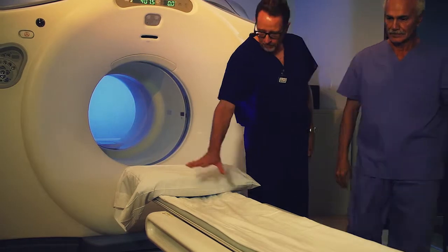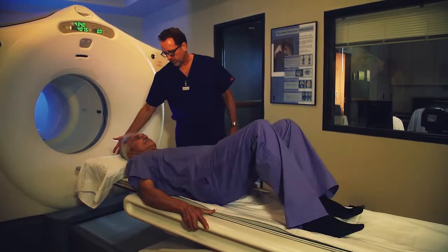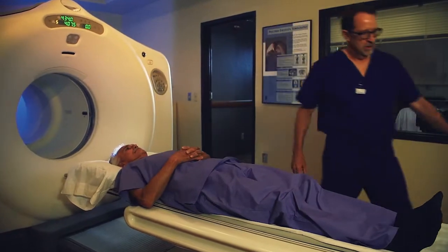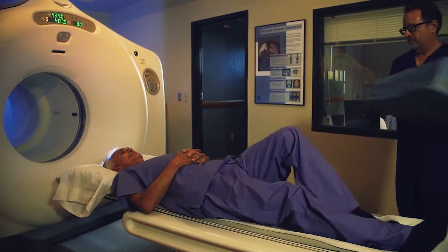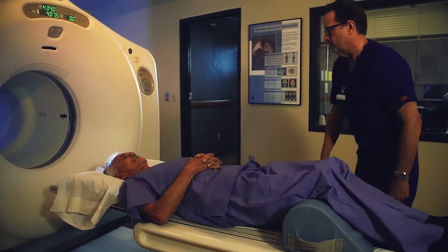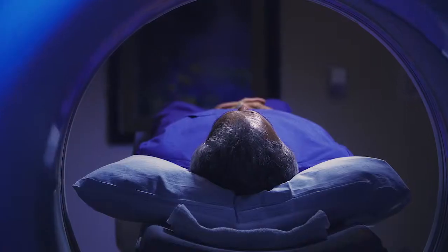This substance localizes to different areas of your body and, depending on changes in tissue metabolism, is detected by the PET scanner. You will be asked to lie comfortably on the imaging table while the scanner detects the concentration of tracer within your body and generates your images.